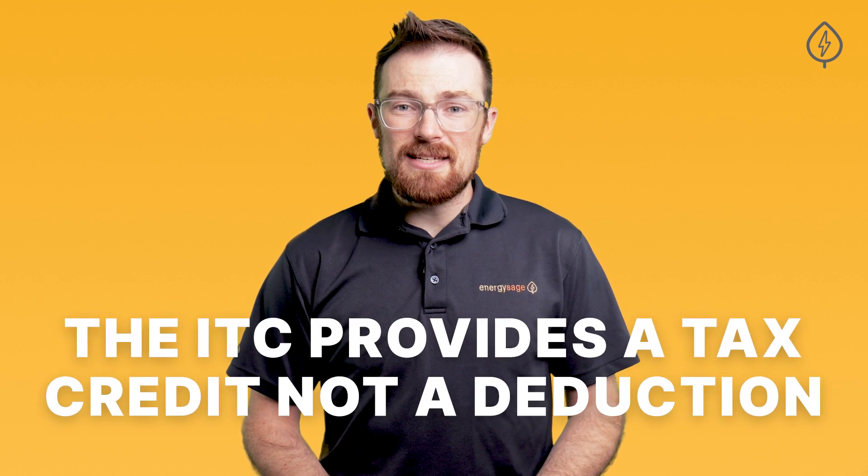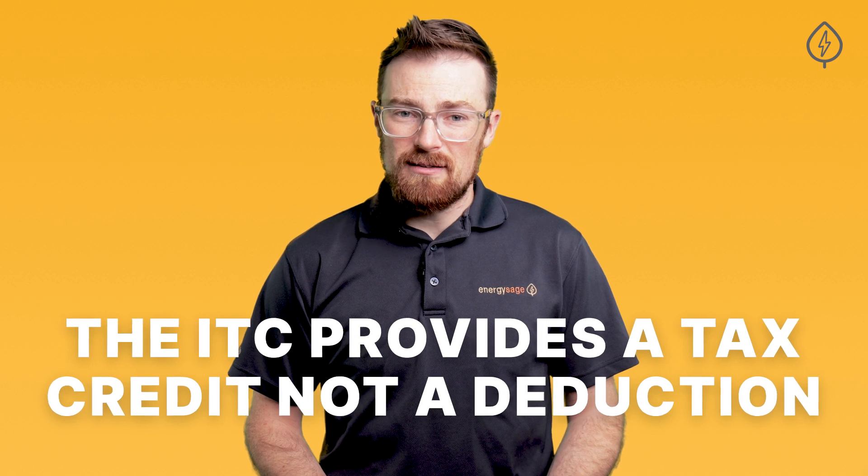Importantly, the ITC provides a tax credit, not a deduction, so it takes a chunk out of your taxes due annually.